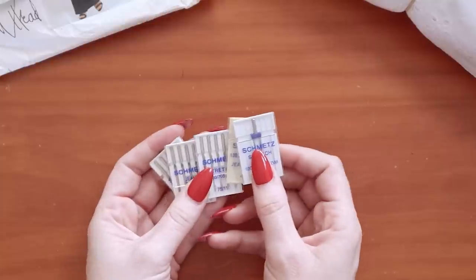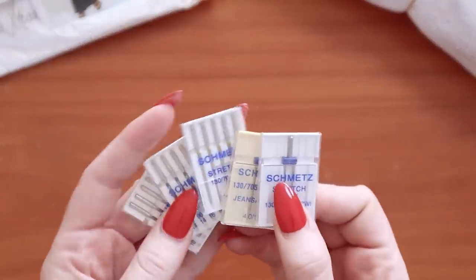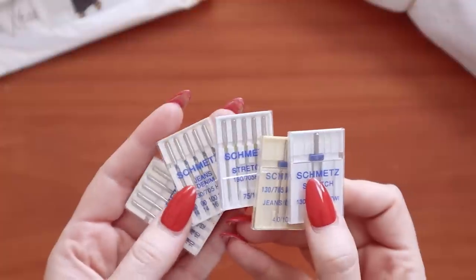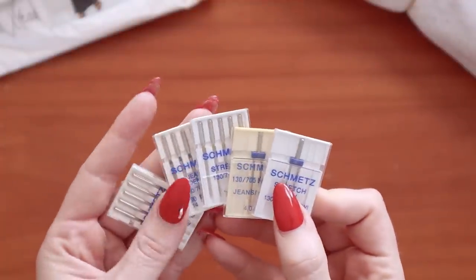I did find some sewing machine needles. She had so many there, but I already have a big stash. I found some twin stretch, some jeans needles, and some jersey ballpoints — ones I don't really have much of. I added these to my collection. You just want a really broad range, and when you find them for 50 cents or a dollar a packet, that's when you definitely stock up.